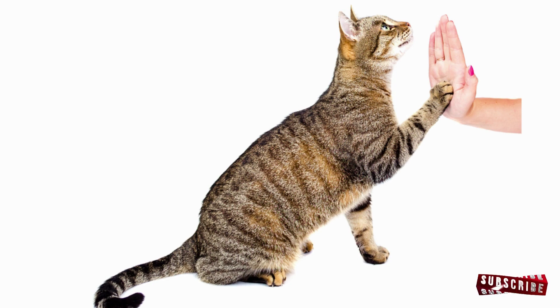Tip 9: End on a positive note. Always conclude training sessions with a positive experience. End on a success, even if it's a simple behavior your cat already knows. Ending on a positive note leaves your cat feeling accomplished and eager for the next training session.